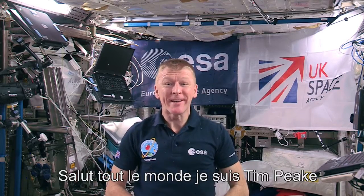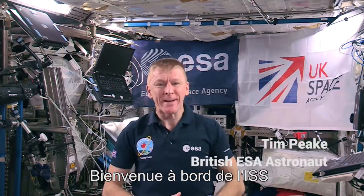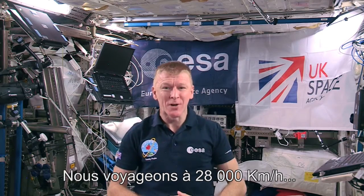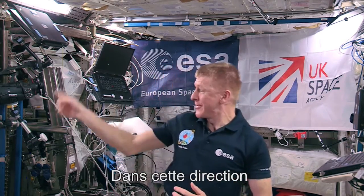Hi everyone, I'm Tim Peake and welcome on board the International Space Station. We're currently travelling at about 18,000 miles per hour in that direction.